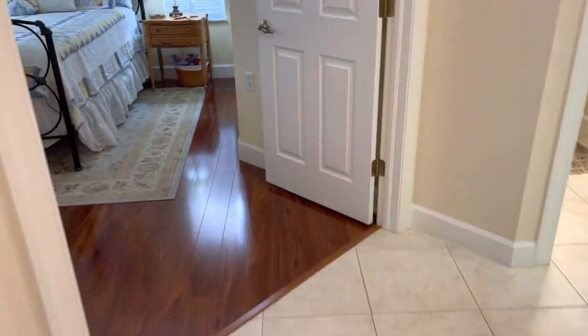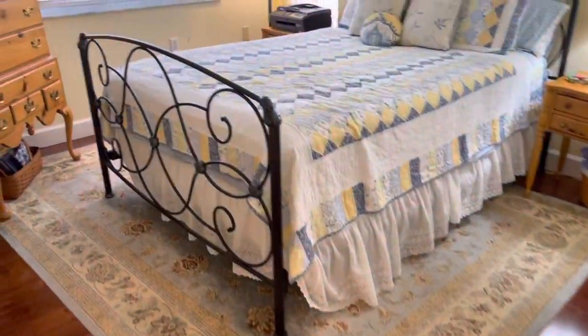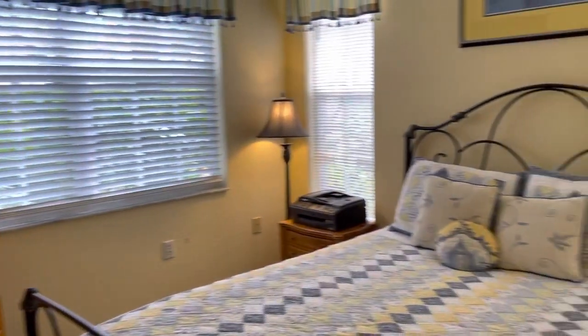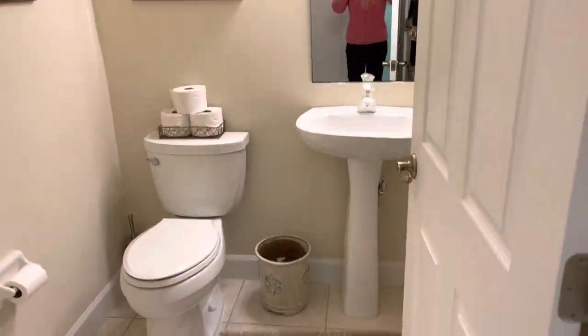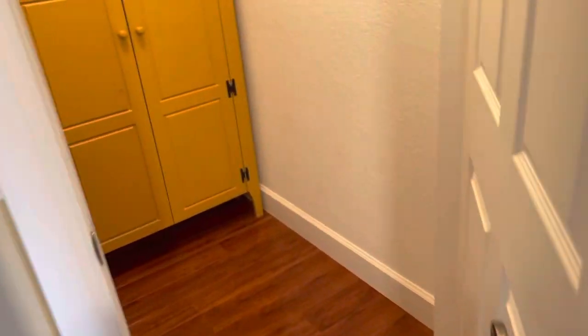Got to go back and now show you the guest wing. This is guest room number three — pergo floors, no carpet, and three windows in here with nice high ceilings. Another linen closet here, a half bath, and then guest room number one with a big window, full bath with tub and shower. This bedroom also has a very nice walk-in closet for a guest room.